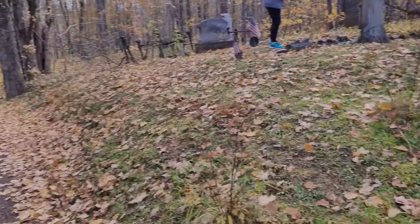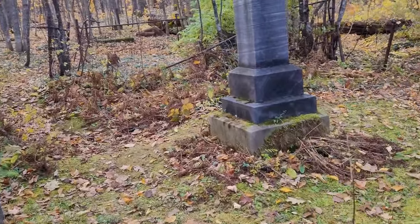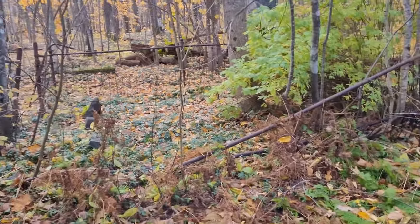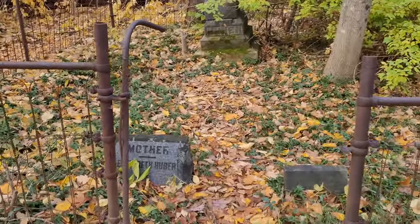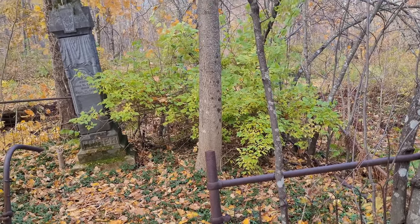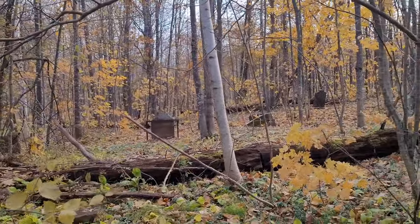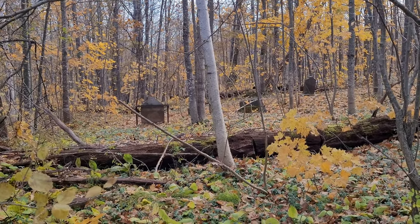I've walked a little bit down this two-track here and I'm coming up on another little gated cemetery. It's like it's not all one big cemetery — it's like a bunch of little ones in a bigger area. It's quite humbling to look at. Very, very old. There's one right behind me too, but that one's not gated.